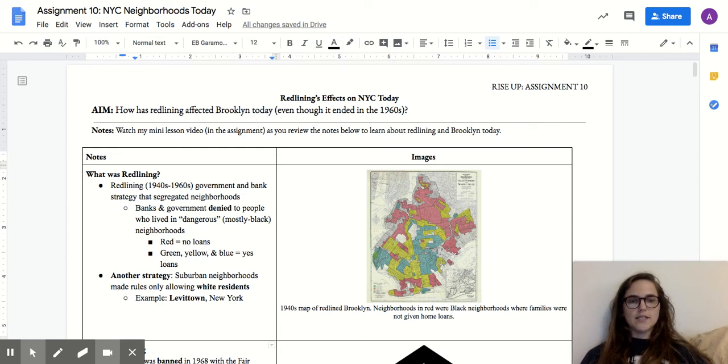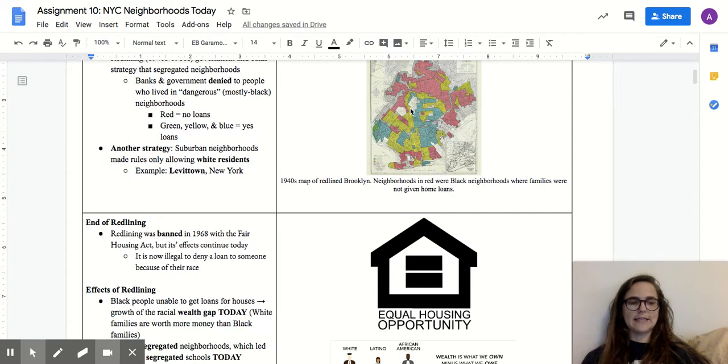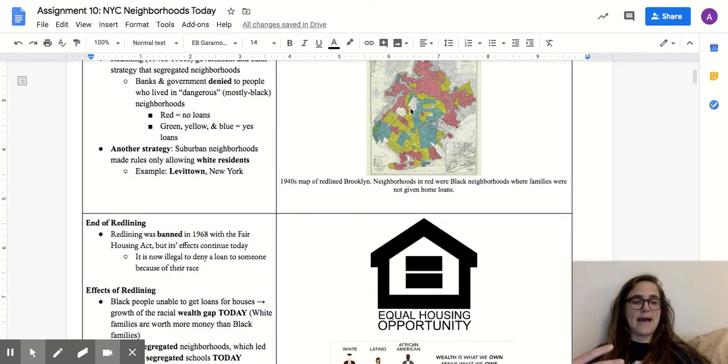Hi everyone, welcome to Rise Up Assignment 10, where we're going to learn about the effects of redlining on New York City today. Our aim is: how has redlining affected Brooklyn today, even though it ended in the 1960s? I'm going to do a mini lesson video reviewing what redlining is, its effects, and how it ended. Then I'll have another video going over your assignment about maps, covering how to answer questions about different maps related to redlining and Brooklyn neighborhoods today.